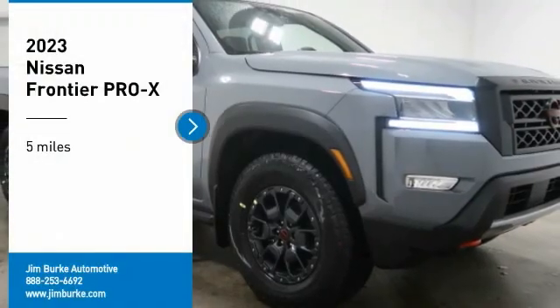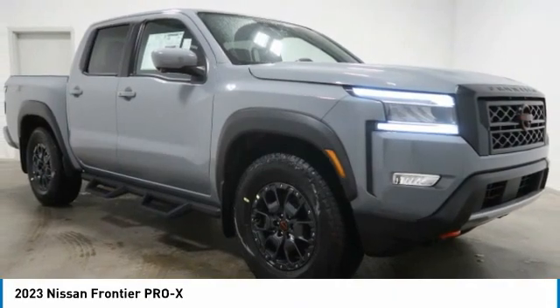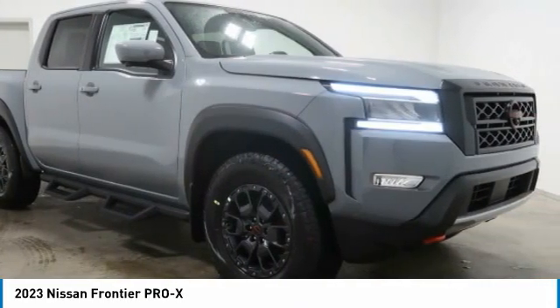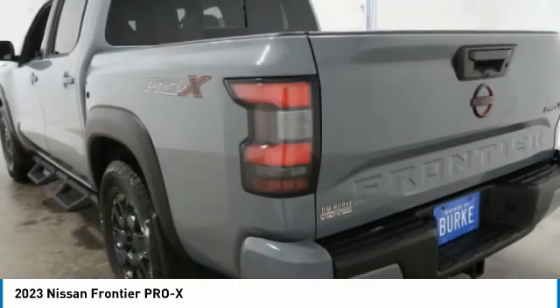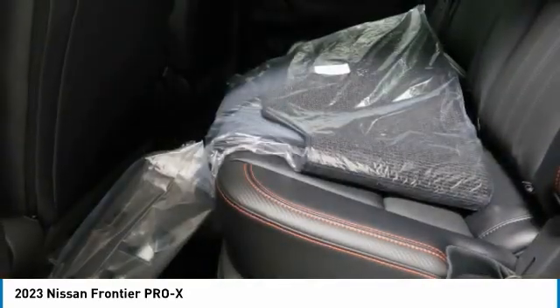Looking for the right vehicle? Check out the 2023 Frontier. The Nissan Frontier offers a full-length, fully boxed frame for strength, serious off-road capabilities, and a five-star rating for side impact crash safety. The Frontier's interior comforts include cab versatility.